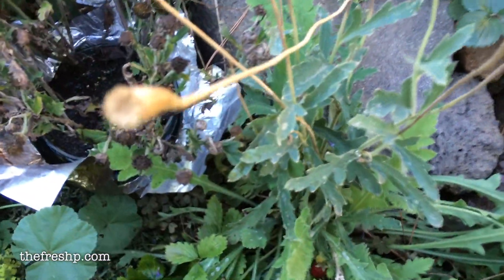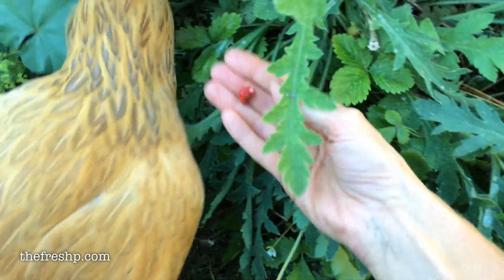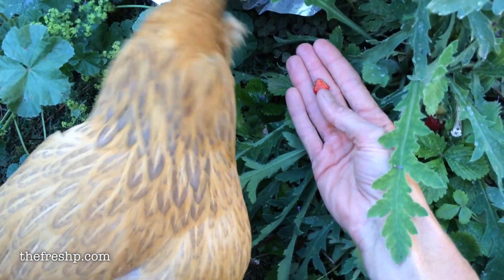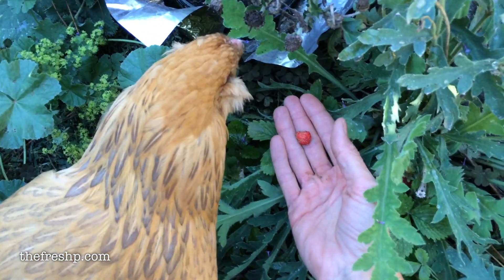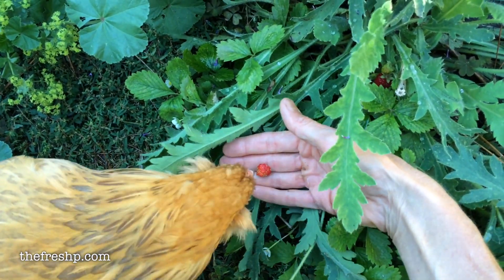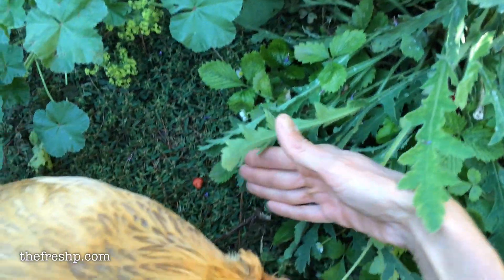Here, here's some strawberries. Here's one. Look, Turbs. Look. No, you don't want this? Turbs, look, strawberry. I'm thirsty. I'm really interested in this water. Yum. I'm not super into the strawberry.